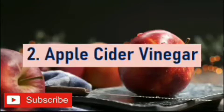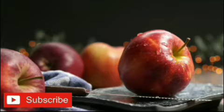Number 2: Apple Cider Vinegar. Apple cider vinegar is known for its anti-inflammatory effects and many health benefits. Acetic acid, which is present in apple cider vinegar, may help reduce or manage risk factors for gout.